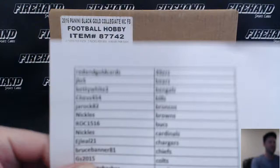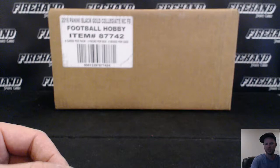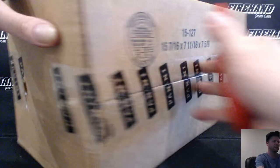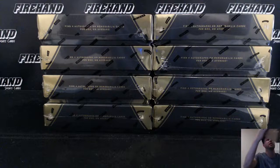Here we go - 2016 Black Gold Football half-case PYT number one, here's your teams. We auctioned off the remaining 11 teams to get this one going. I'm going to roll the die to choose which four boxes we're going to rip. The other half of this case is still available in the store with about 14 teams to go, so based on what you see out of this half case, maybe you should go buy them.